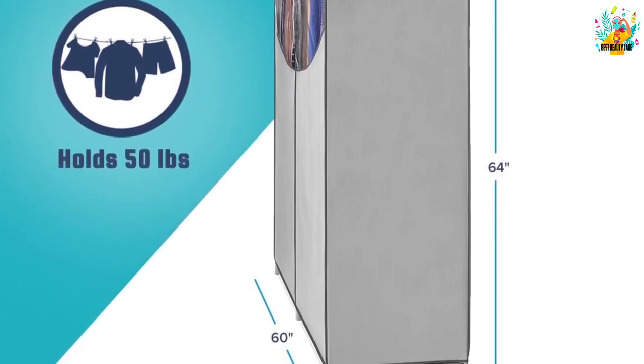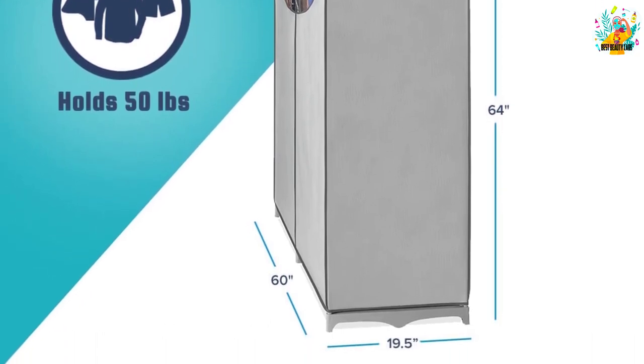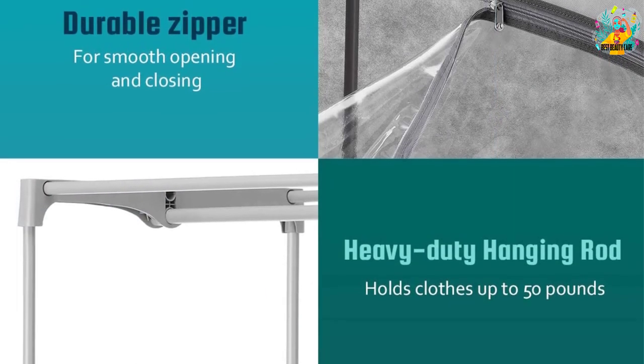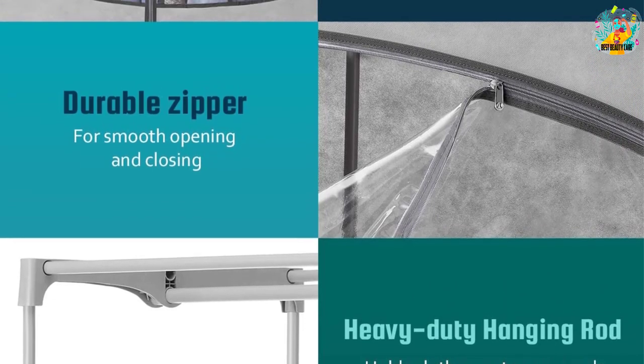This closet also comes with a sturdy and long-lasting steel frame. The bungee cord system along with plastic connectors keeps the organizer in a well-installed condition. You can utilize this closet for keeping summer and winter garments and wardrobes.